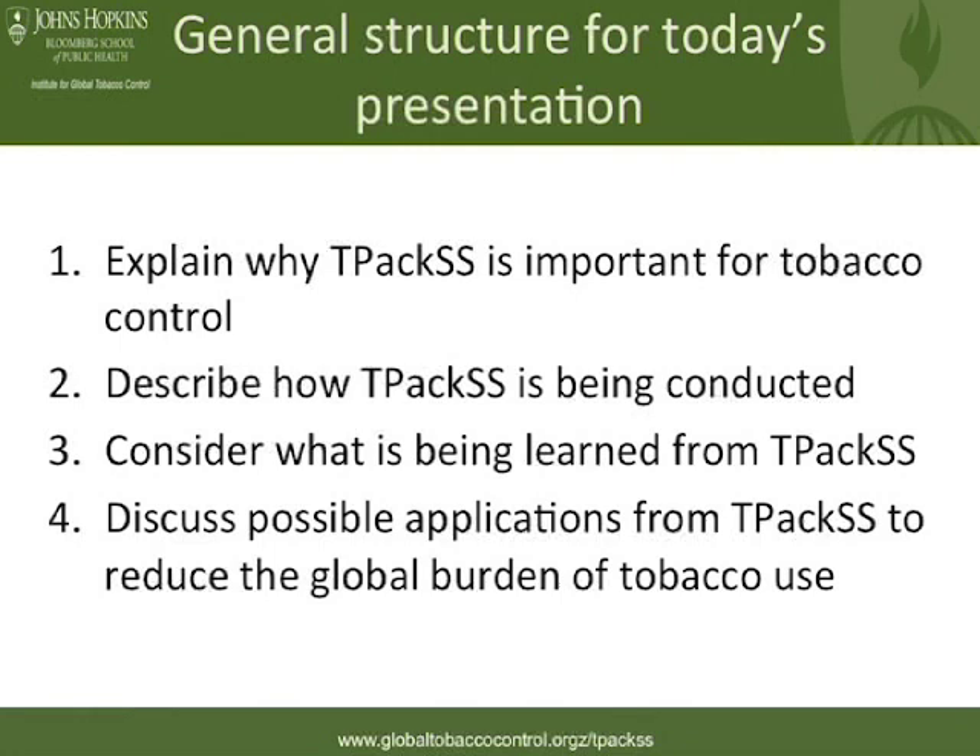Through the presentation today, I'd like to spend quite a bit of time talking about why TPACS is important. There are several people here in this room who spend their working lives on this project. I'd like to discuss why it's so important that we're doing this work and what it's all for, then describe what we're doing and our processes for collecting these data and making them available to the global tobacco control community, and finally talk about what's being learned and the possibilities for using these data to move the needle in global tobacco control, specifically with a focus on product and packaging.